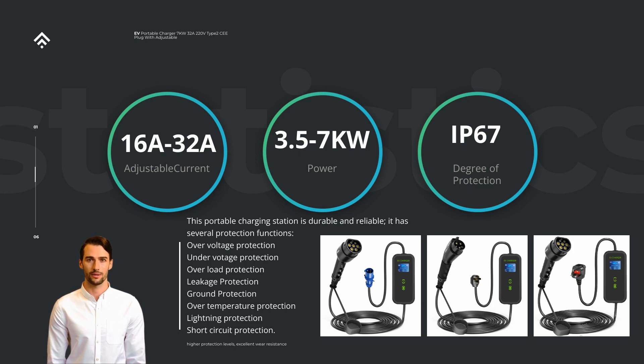In terms of safety features, the 40A 9.6 kW power portable Level 2 EV charger incorporates key protections to give you peace of mind. It utilizes advanced circuitry to guard against overcharging, overcurrent, and short circuits. Additionally, it features a built-in ground fault circuit interrupter (GFCI), which automatically shuts off power in the event of a ground fault, preventing electrical shock hazards.